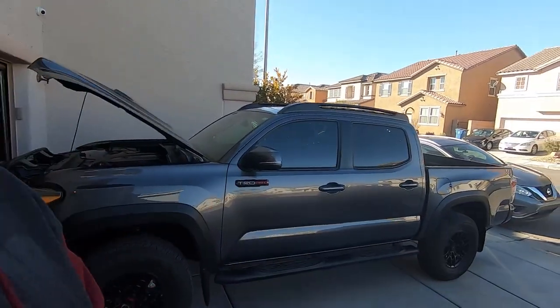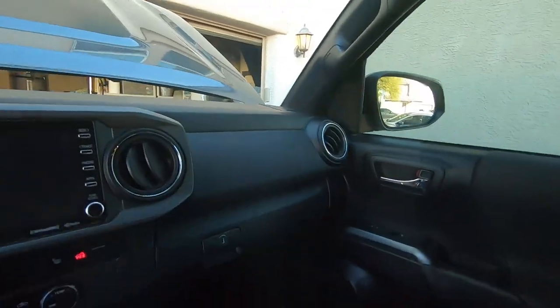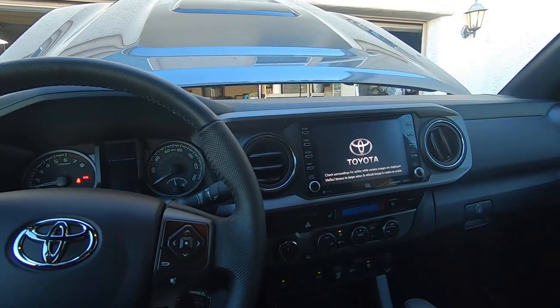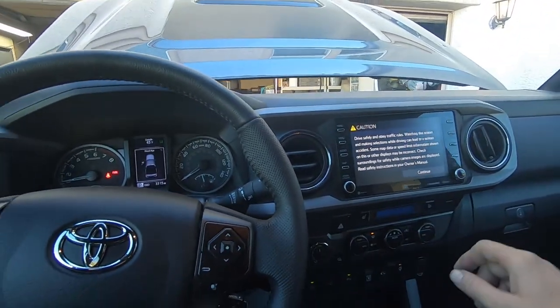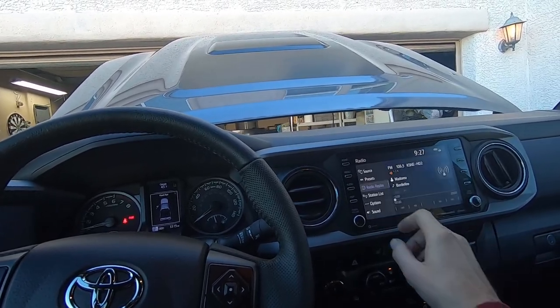Hey guys, today we have a 2021 Toyota Tacoma TRD Pro. It comes with a JBL system that does not sound good. Toyota has been using JBL for years — six-by-nines in the front, tweeters up top, six-and-a-half in the back, and this one actually has a single 10-inch sub in the back.